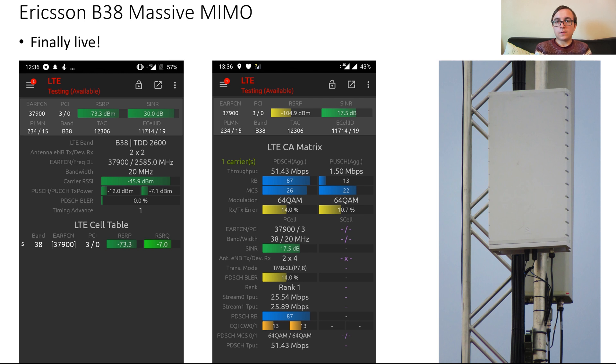As can be seen from Jake's screenshots, it was doing up to TM8, which allows two streams to the user device. Thanks for watching this video about Vodafone's temporary solution at Winter Wonderland Hyde Park, and thanks to Jake for doing the field testing and some of the photography of Vodafone's equipment on the day.